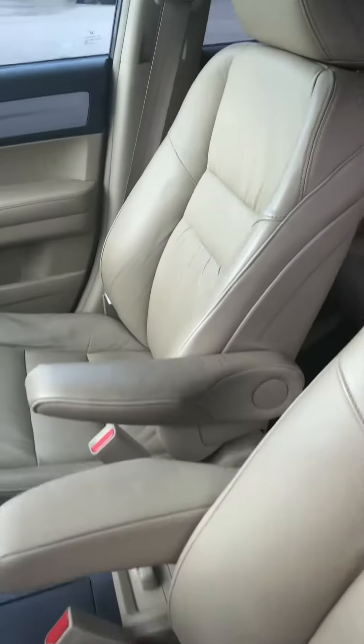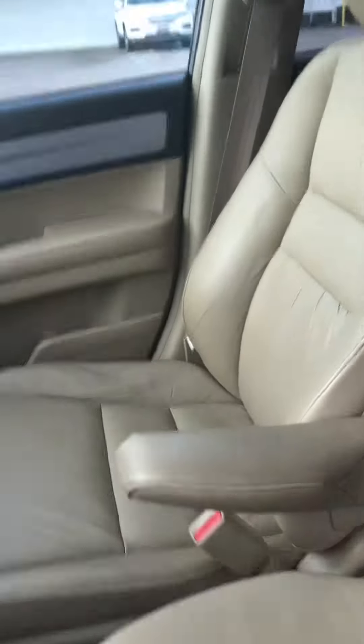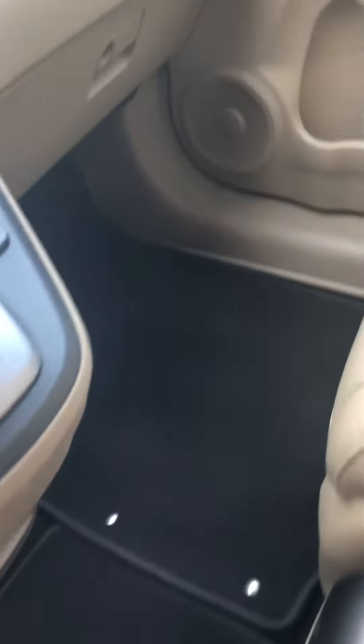Very clean leather interior. Does have the sunroof. Very well-kept car. Leather seats are heated in the front.